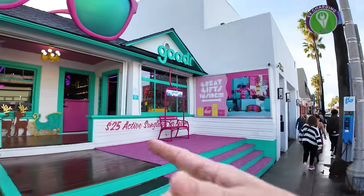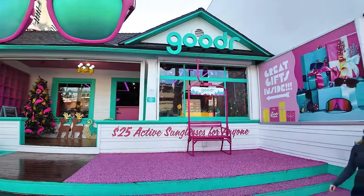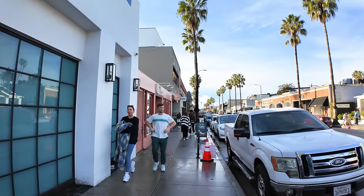Another sunglass shop — Gooder. If you're looking for sunglasses, I think this place is pretty legit. All their sunglasses, or most of them, are like $20 or $25, all polarized, really quality sunglasses. That's the one I would recommend of all the ones on this street. They come in lots of different styles — we actually picked some up this year as gifts for friends.